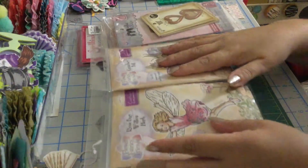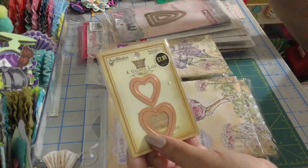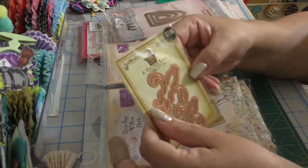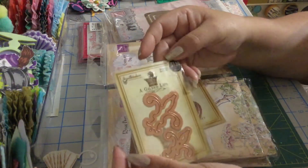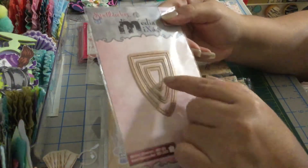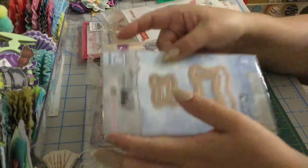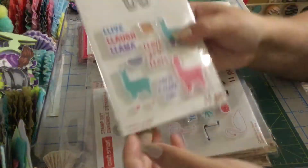Those are the stamps, and now we have dies. These are from Spellbinders — it has two dies of hearts and I think you can layer them one on top of the other. This one — I think it's called a leaf or floral — is the shadow die and this is the other one so you can layer them. Then this one also from Spellbinders — these are pendants, perfect for banners or embellishments. This other one is perfect for sentiments.